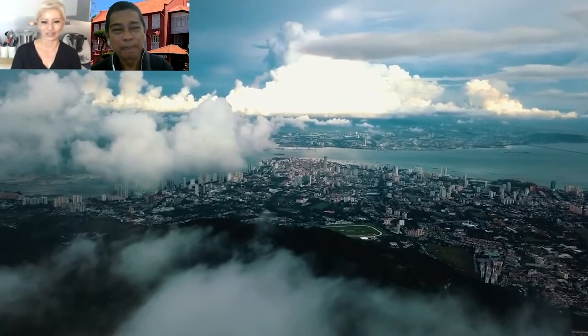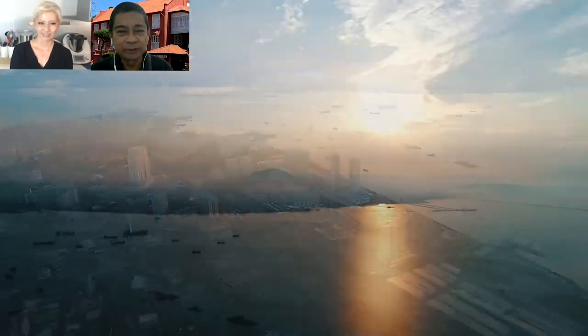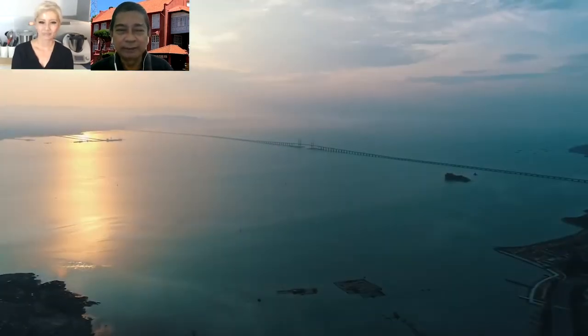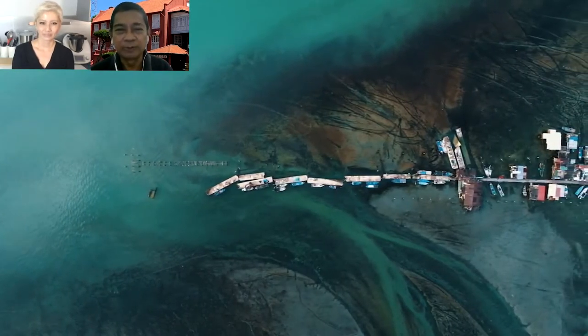Hey Shalkani, good to see you again. Now Penang — I have been to Penang, but I'd love your tour guide's perspective on it, so tell us a little bit about it. Well, Jackie, Penang is an island located in the northern region of the peninsula of Malaysia. If you fly there it takes only one hour, or if you drive it takes four hours, but you have to go over the Penang Bridge.